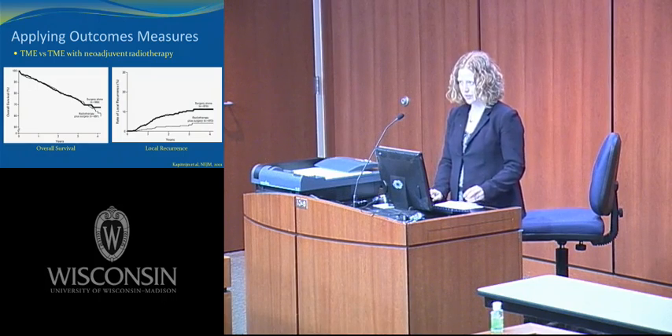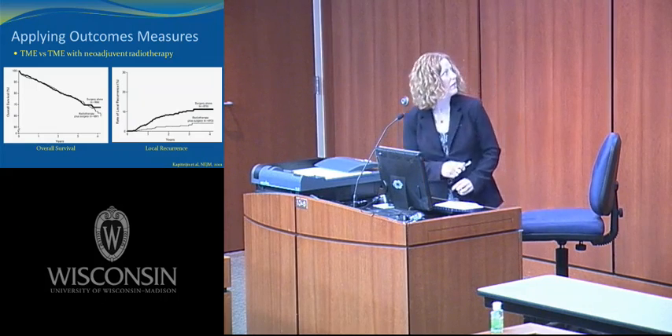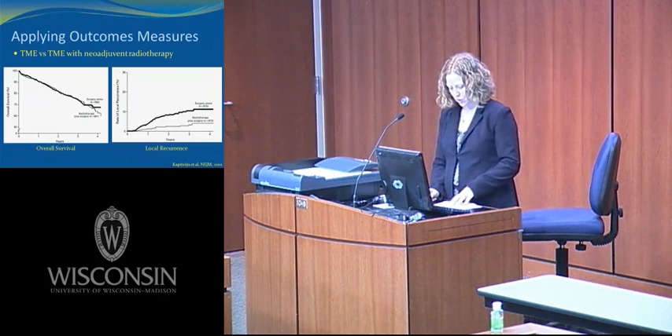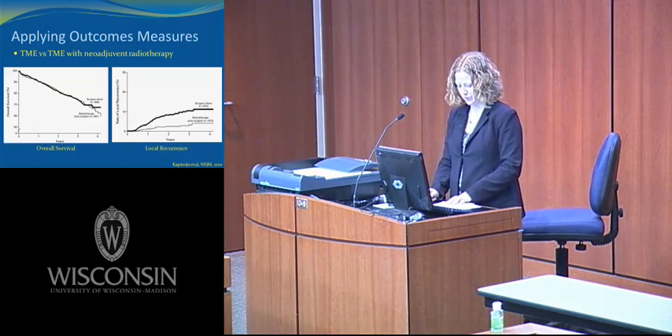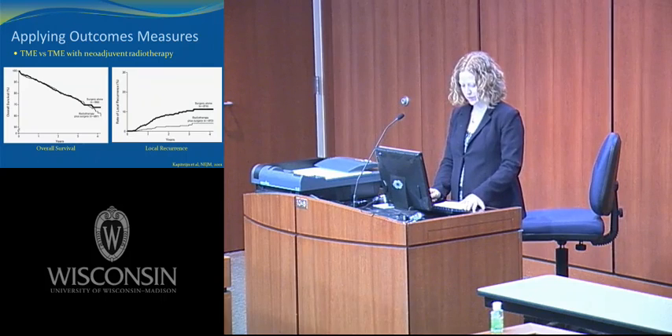The total mesorectal excision significantly improved disease-free and overall survival. TME had a local recurrence rate of 5% compared to conventional surgery either with radiation or with chemoradiation, which had local recurrence rates of 25% and 13.5%. The overall recurrence rate of TME was 22% as opposed to conventional surgery at 62% and 41%.